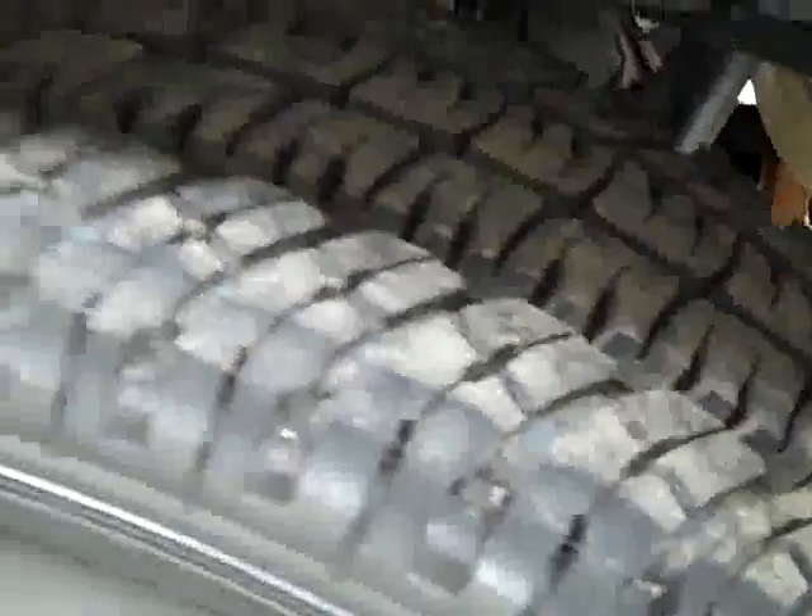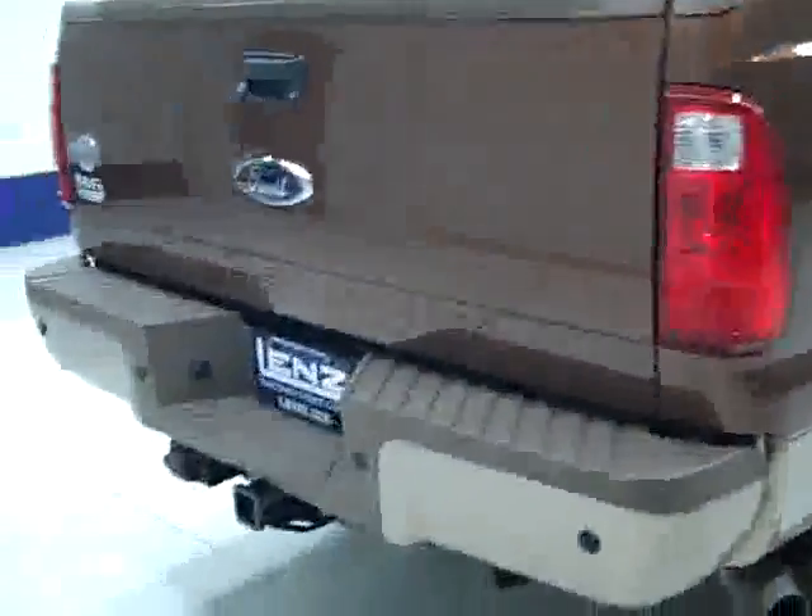Frame and underbody are very clean all the way back. No rust or corrosion peeking through at all. Rear tires have almost all their tread left — I'm going to say around 90%. Looks like those haven't seen much wear at all.